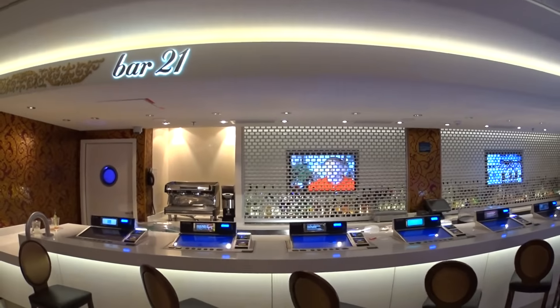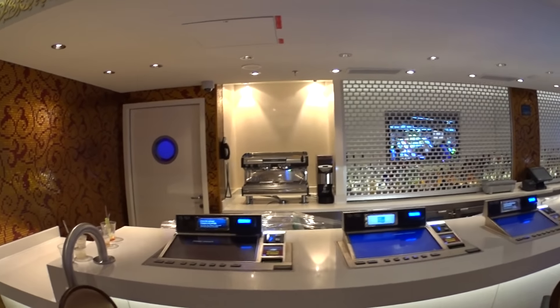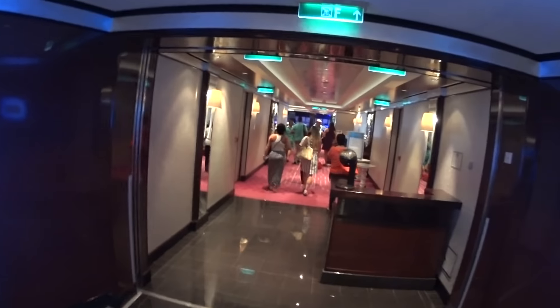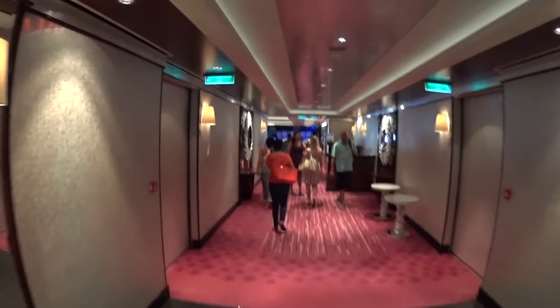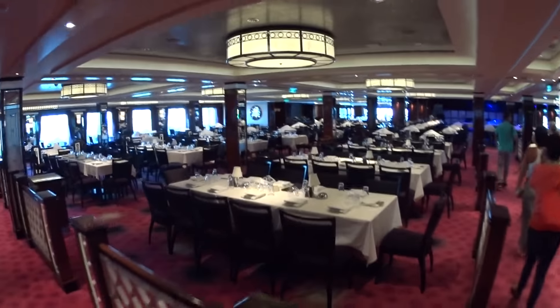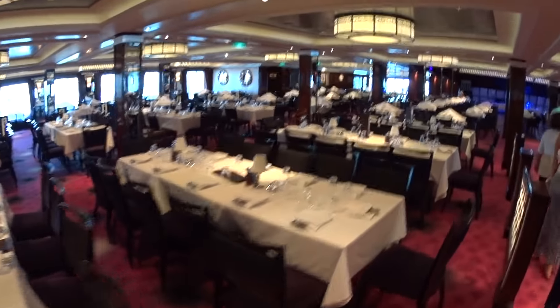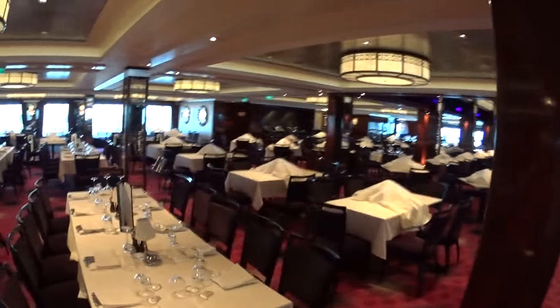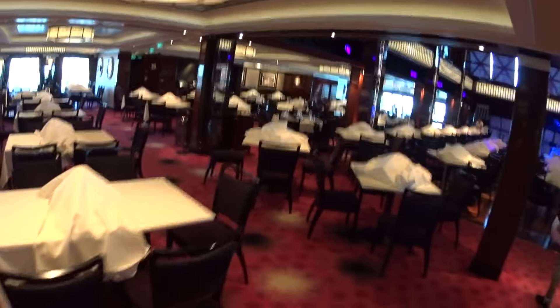This is Bar 21, right next to the casino and exactly across from Shanghai's. We're entering the Tropicana Room on board the Getaway — another main dining room. We have Cagney Steakhouse up there and Moderno will be up there.